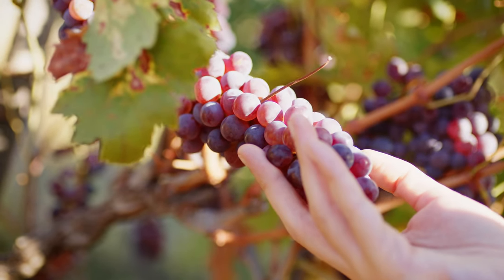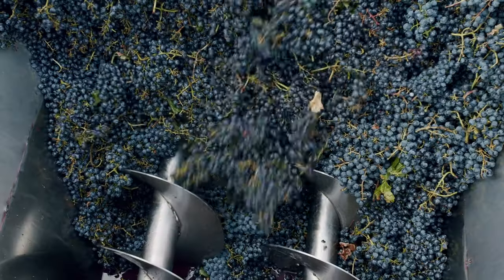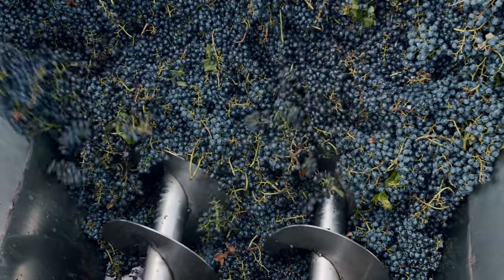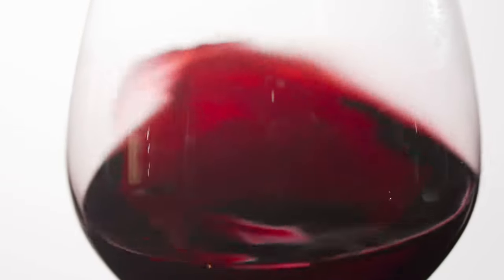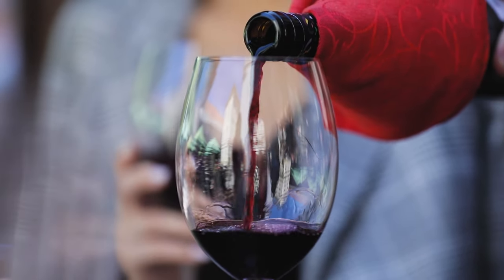Tannin exists most prominently in the skins and seeds of grapes. So next time you're at the supermarket, grab a red grape and chew on the skin for a while — it might actually remind you of when you try a very tannic wine. This is basically because wines that are high in tannin are generally fermented on their skins for extended periods, which extracts the phenolics from the grape skins and imparts it onto the juice, adding both color and tannin to the liquid.